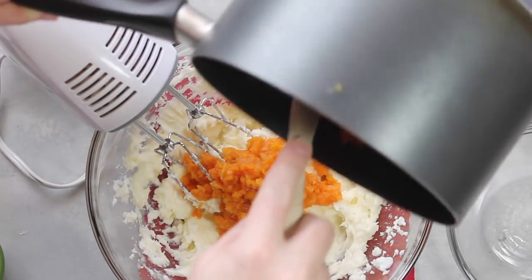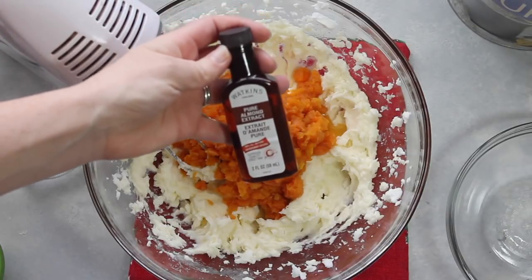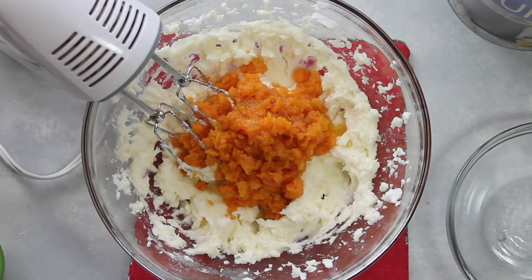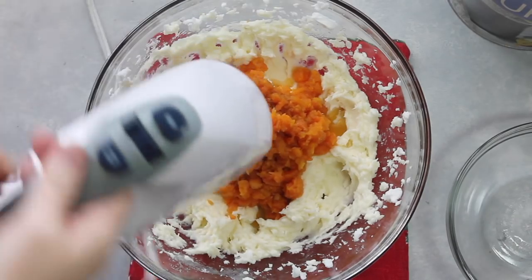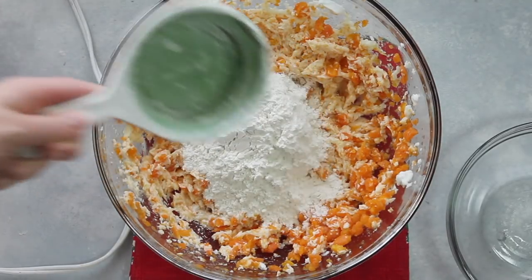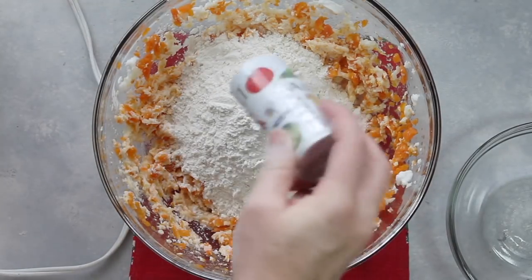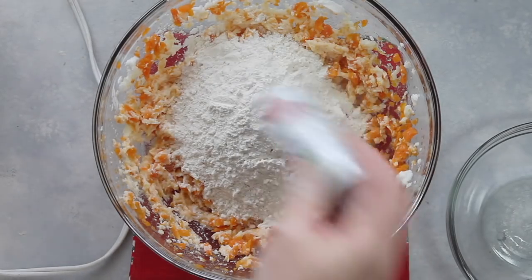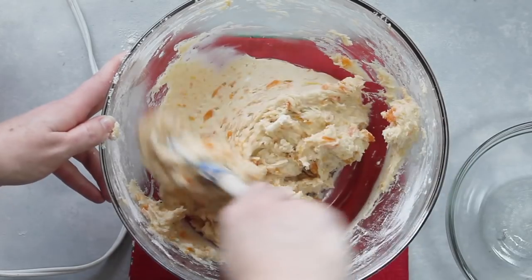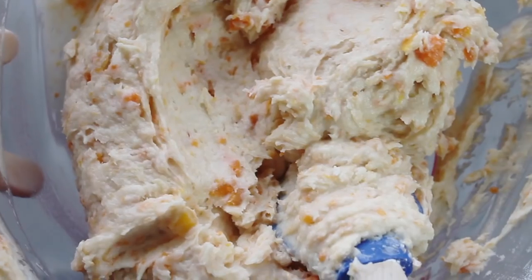Once the carrots are completely cooled, pour them in with your Crisco mixture. Next add about half a teaspoon of almond extract — you can do a few drops, but I love it so I did about half a teaspoon. Then one teaspoon of vanilla and mix that around until combined. Then add two cups of flour and about half a teaspoon of salt. Mix it all together — it takes a little bit to get going, but keep stirring and it will become a nice, awesome cookie dough.